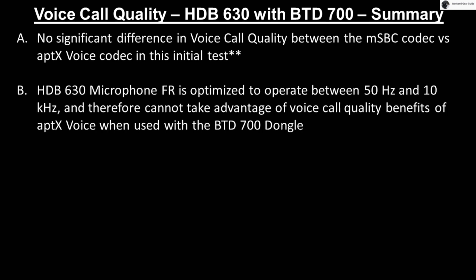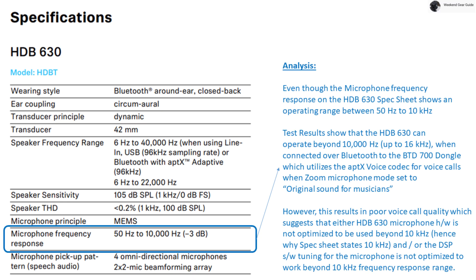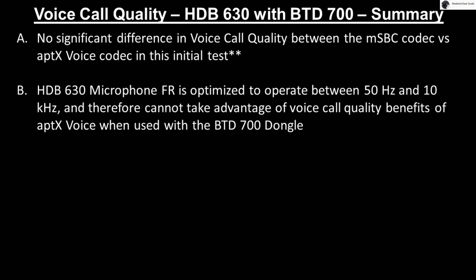Second, the reason why there is no significant difference is most likely because the HDB630 microphone frequency response is optimized to operate between 50 Hz and 10 kHz, as shown in Sennheiser's spec sheet for the HDB630, and therefore cannot take advantage of the super wideband voice call quality benefits of aptX Voice when used with the BTD700 dongle.